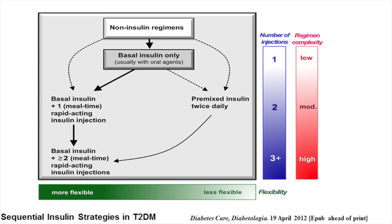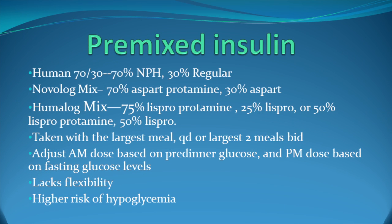When basal insulin has been titrated to an acceptable fasting plasma glucose but the A1C remains above target, or postprandial glucose levels are still high, one must consider progressing in this algorithm by adding mealtime insulin or considering a premixed insulin. Non-insulin agents can be continued, although sulfonylureas and other insulin secretagogues are typically stopped once you are adding mealtime insulin. The premixed insulins available include Humulin 70-30, which has 70% NPH and 30% regular. Novolog Mix is 70% aspart protamine and 30% aspart. Humalog Mix comes in two varieties: 75% lispro protamine with 25% lispro, or a 50-50 of 50% lispro protamine and 50% lispro.